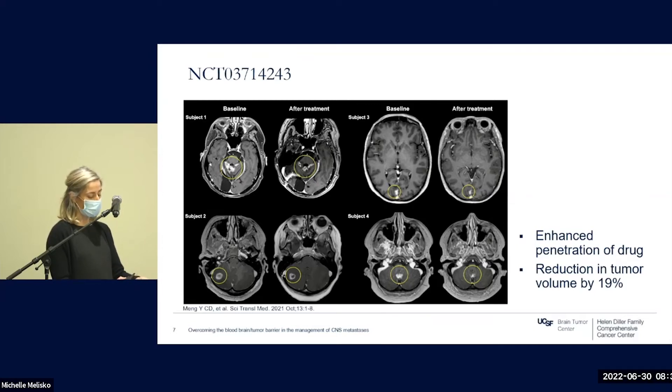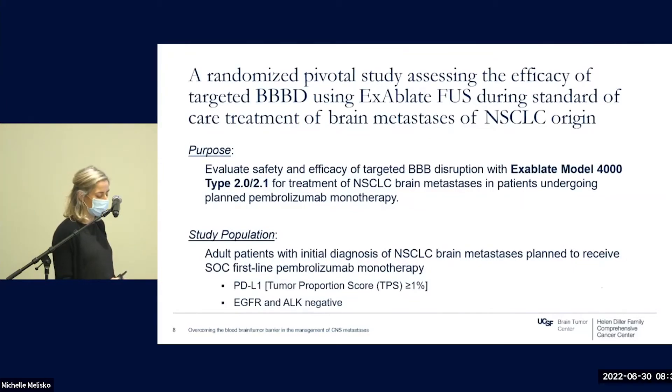There is currently a randomized study in development, hopefully opening in the next couple of months at UCSF, assessing the role of MR-guided focused ultrasound in patients with brain metastases and non-small cell lung cancer. Approximately 20% of patients with non-small cell lung cancer are found to have brain metastases at the time of initial diagnosis. For those patients that are PD-L1 positive without an EGFR or ALK mutation, checkpoint blockade has been shown to be superior to conventional chemotherapy alone for a subset of patients. While CNS responses have been reported, immunotherapies such as pembrolizumab are large antibodies with limited CNS penetration. The study aims to assess whether focused ultrasound can improve drug penetration and efficacy in patients with brain metastases.